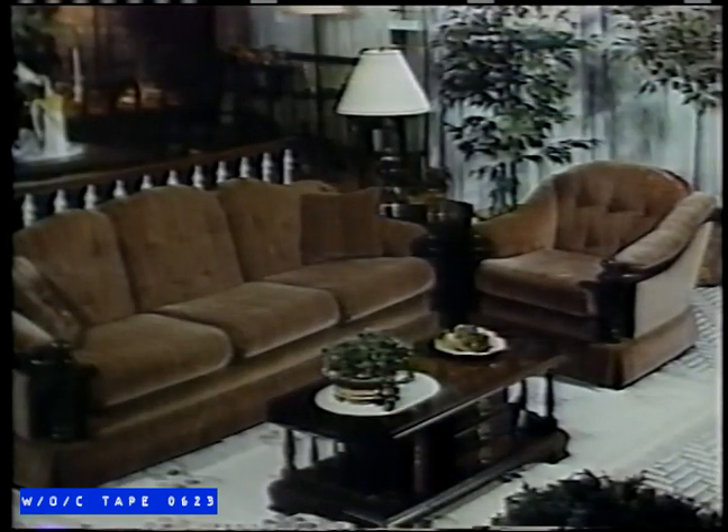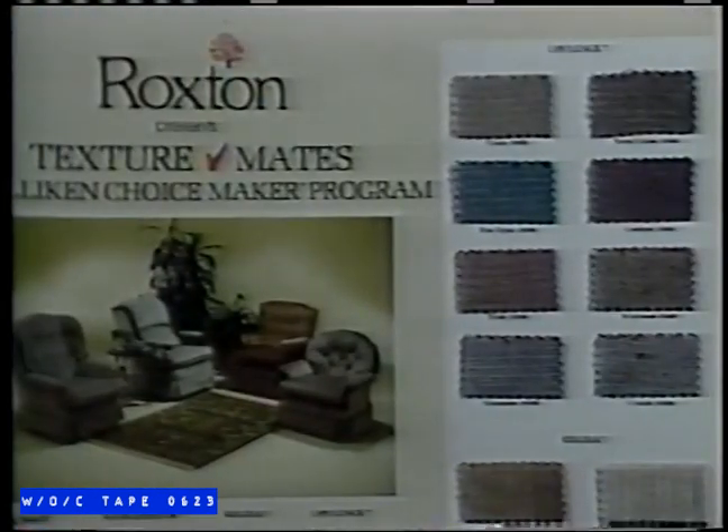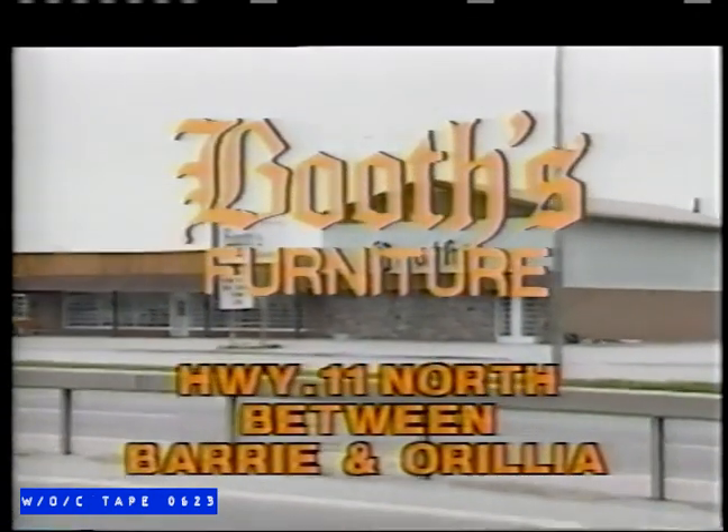Roxton, Dealcraft, Gibbard, Sklar Pepler, and Lazy Boy. The quality and selection that you've come to expect from Booth's. Don't miss January savings days at Booth's Furniture, Highway 11 North between Barrie and Orillia. Open Thursday and Friday nights until 9.